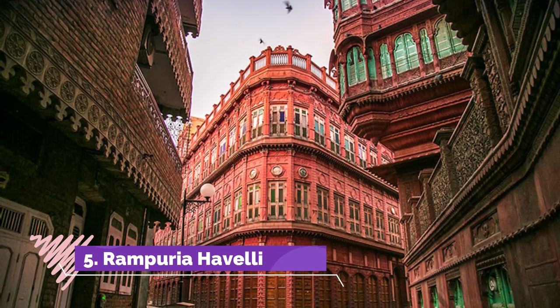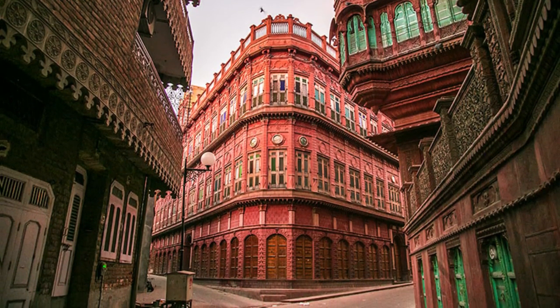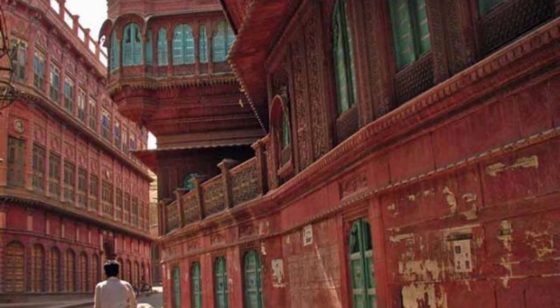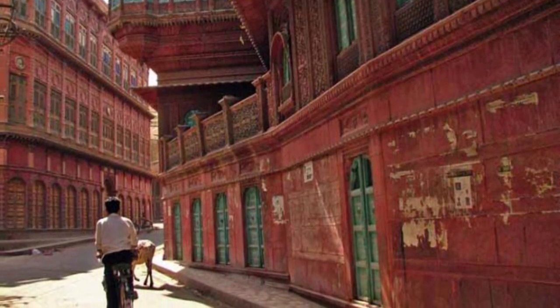Bikaner is famous for its magnificent Havelis and houses that have been made with intricate carvings and jharokas that give a reminiscence of the palaces themselves. Rampuria Havelis were constructed by the rich Bikaner merchants. A stroll in the lanes of this Haveli will teleport you hundreds of years back.